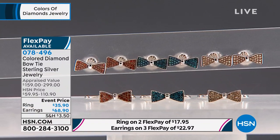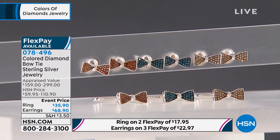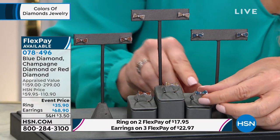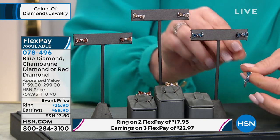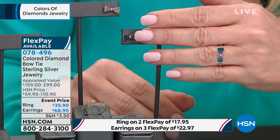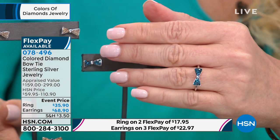We have the choice of champagne, red — and I say it like that because we almost never have red diamonds — and blue diamonds. It's your choice in this beautiful bow encrusted with fancy colors of diamonds. These do have flex pay: two flexible payments, or three if you have your HSN charge card. On the earrings, you get three flex pays or four if you have your HSN charge card.